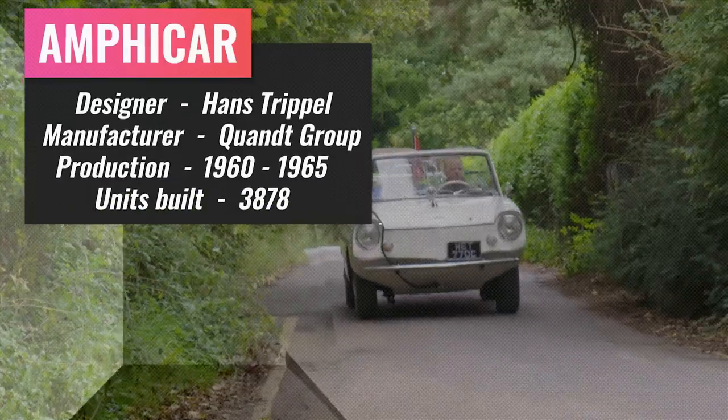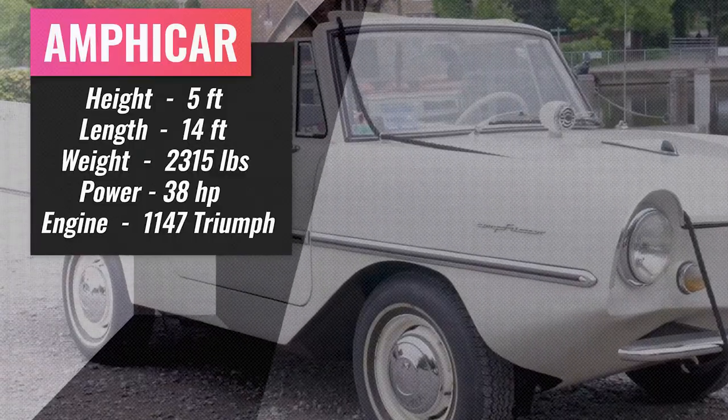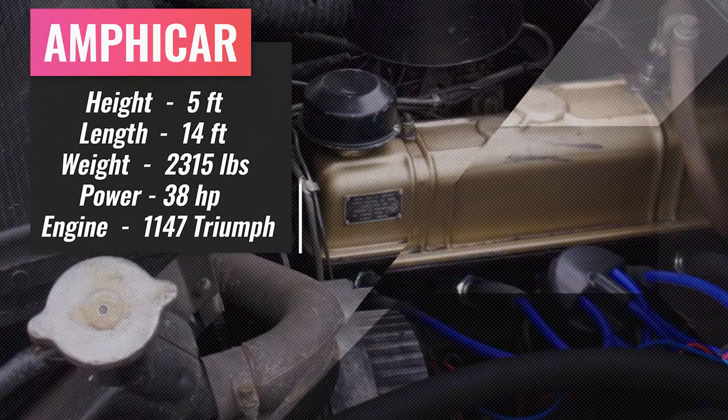Less than 4,000 Amphicars were built in West Germany in the 60s. Five feet high, 14 feet long and weighing 2,315 pounds. This vehicle is powered by a Triumph engine.